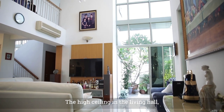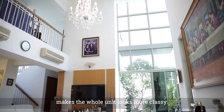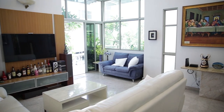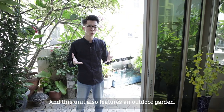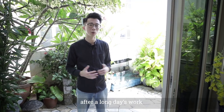There's a high ceiling in the living hall. The addition of this chandelier makes the whole unit look more classy. And just right beside, you have this full-height clear window that brings in natural sunlight. This unit also features an outdoor garden — it will be the perfect spot for you to chill out after a long day's work.